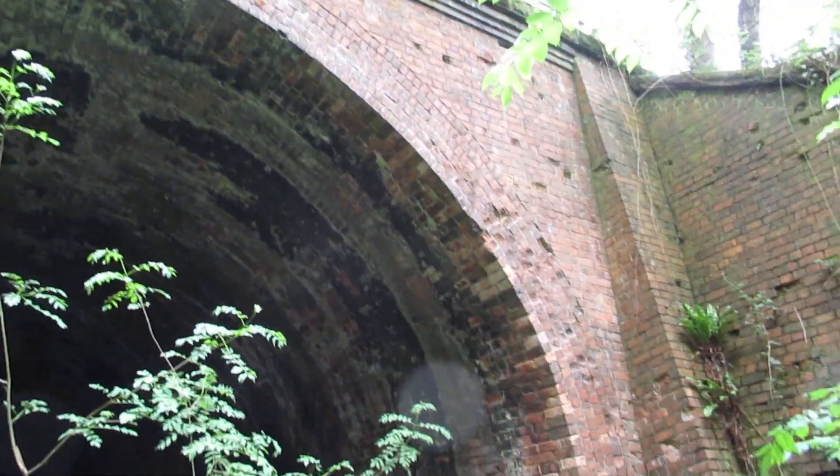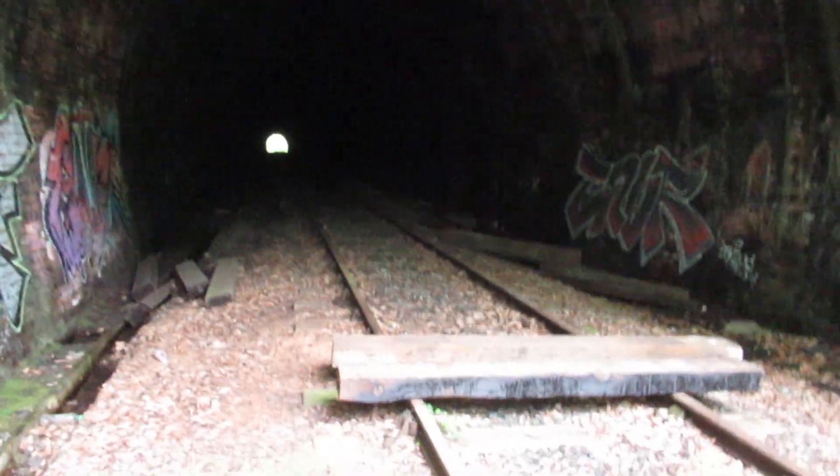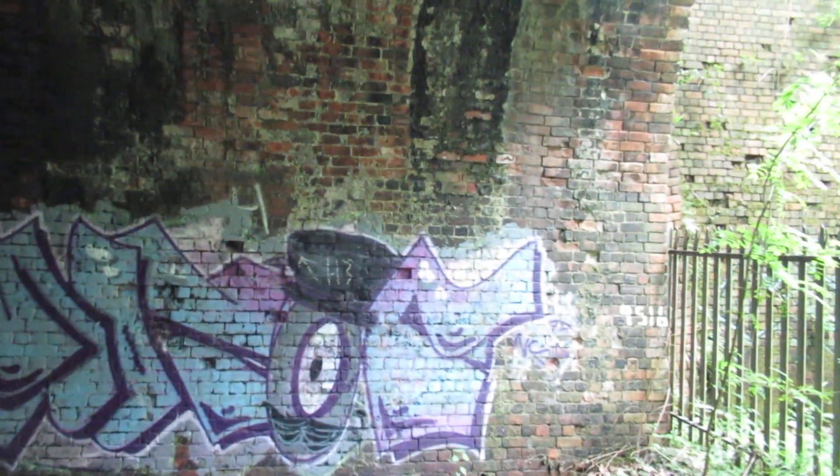I'd say it's a marvellous piece of engineering. Just entering the tunnel now — there are some sleepers across the track. I don't think any trains will be coming though. Some unusual graffiti there.